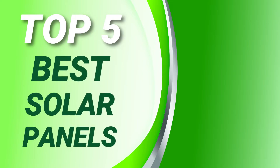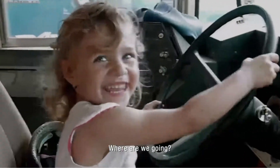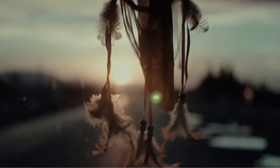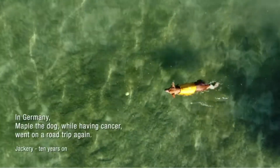Number one: Jackery Solar Saga solar panel. For solar power anywhere the sun shines, consider a portable panel commonly used for camping, outdoor events, or off-grid uses. A portable solar panel is quick to set up and can give you the power you need — use it to charge your devices, operate LED lights, or power a solar generator.